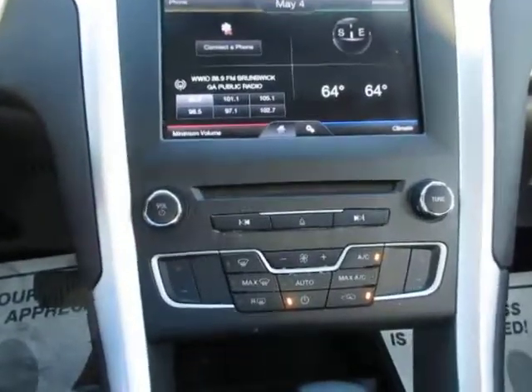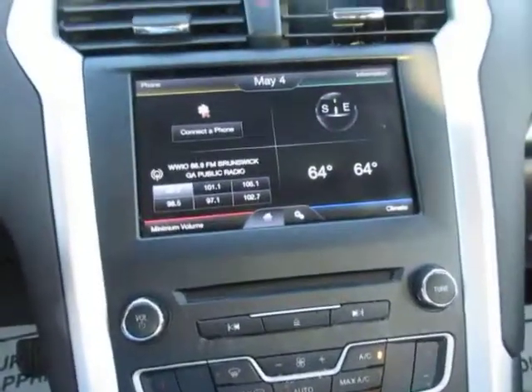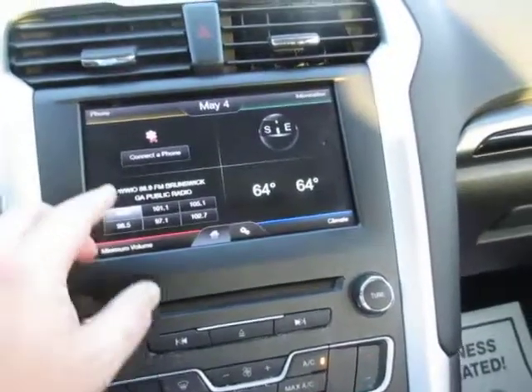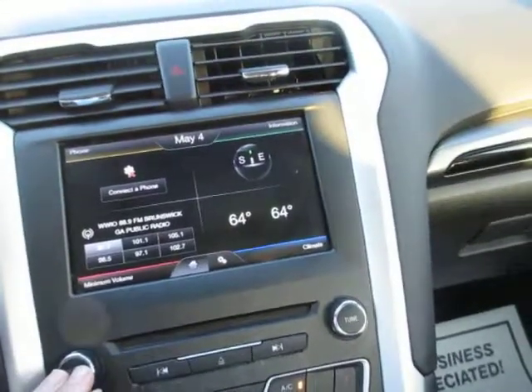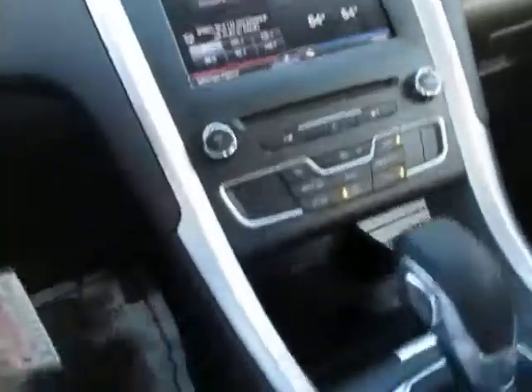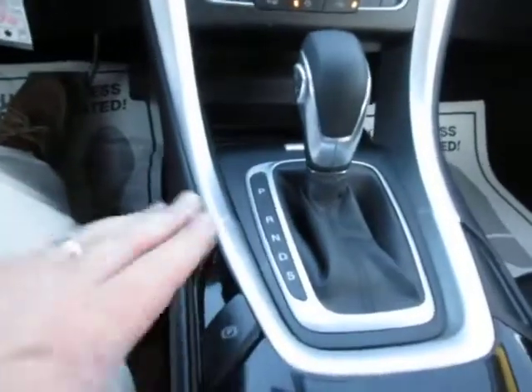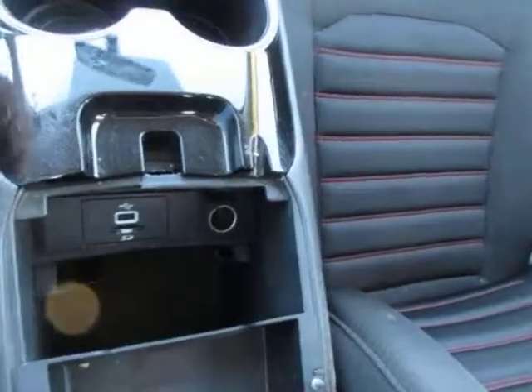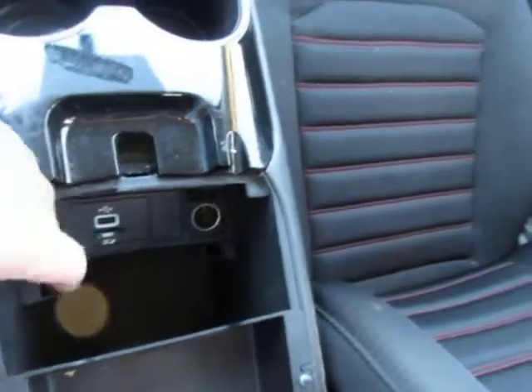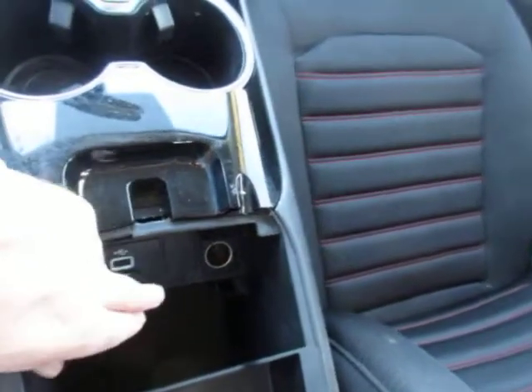Here's your entertainment center with your stereo controls. You can also connect your phone. It has additional storage underneath the console. The parking brake is in the center area. Two cup holders, a USB port, SD card reader, and lighter port.